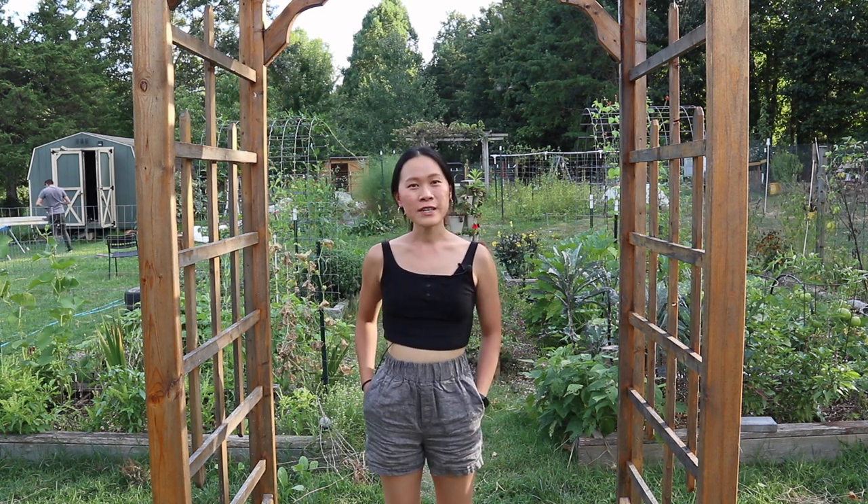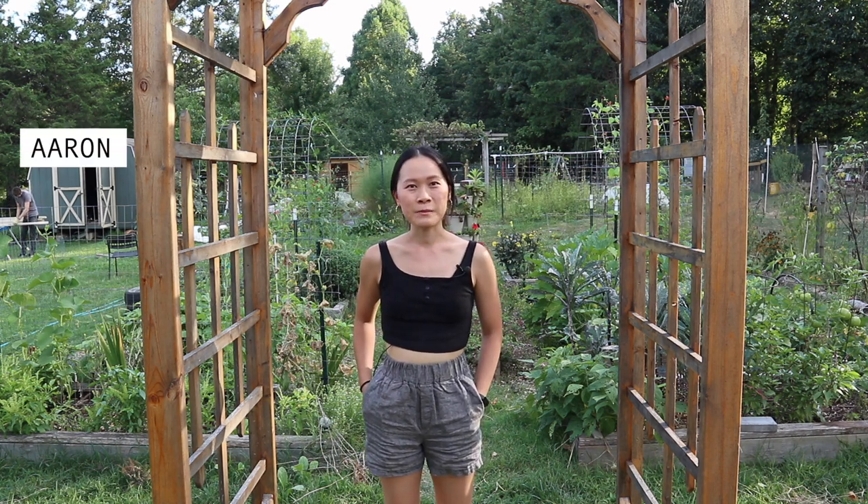Hi everyone, welcome or welcome back to our channel. Today I'm going to be giving you a tour of our garden in August. If you're new around here, my name is Michelle and I live here with my husband Aaron on our two-acre homestead in Virginia, gardening zone 7A.